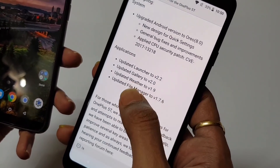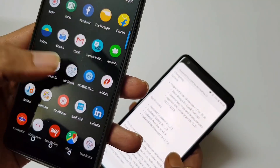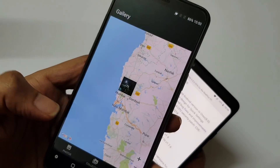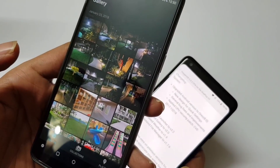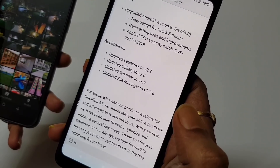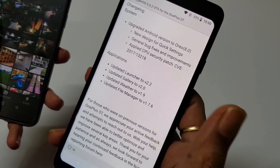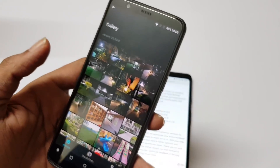Moving down, the gallery has been updated to version 2.0. It's the existing gallery but they have just remapped the places option, similar to previous beta versions, so you can have different collections: photos and places. It's just a redesign of the gallery application. They have also updated the weather application to version 1.9 — nothing special there — and the file manager to version 1.7.6, again nothing special. Basically, no new features have been added.